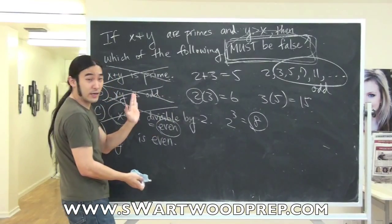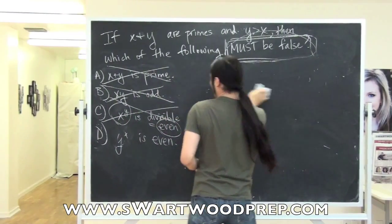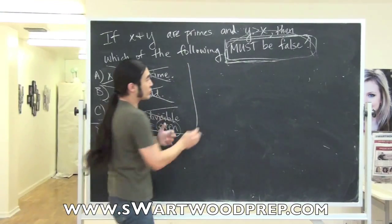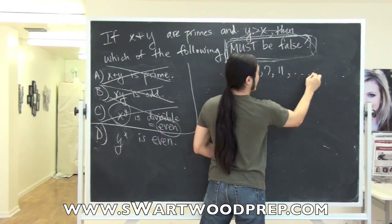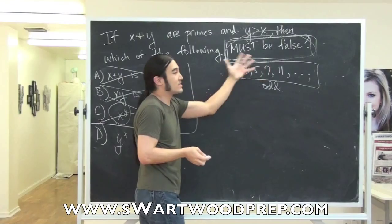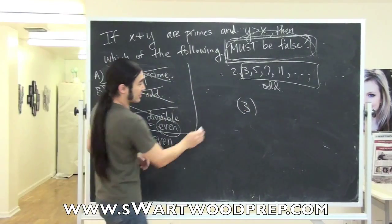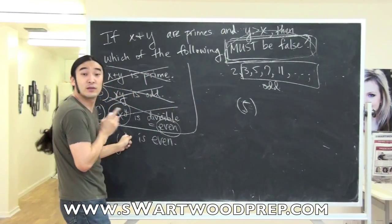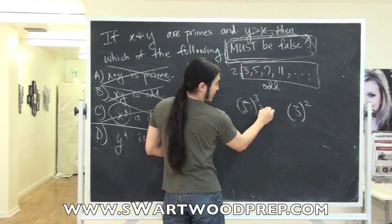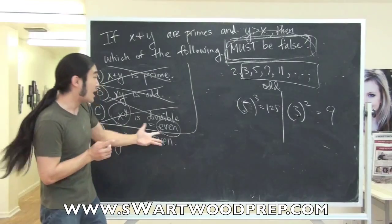So let's look at the last case: y to the x is even. There are two choices to consider. Remember, 2 is my freak — all other primes are going to be odd. So let's pick a number where y is not 2. Let's say y = 5 and x = 3. 5 to the 3rd is 125, which is odd. Or 3 squared is 9, also odd. Both of these answers are wrong, so it looks like this is not going to be true.